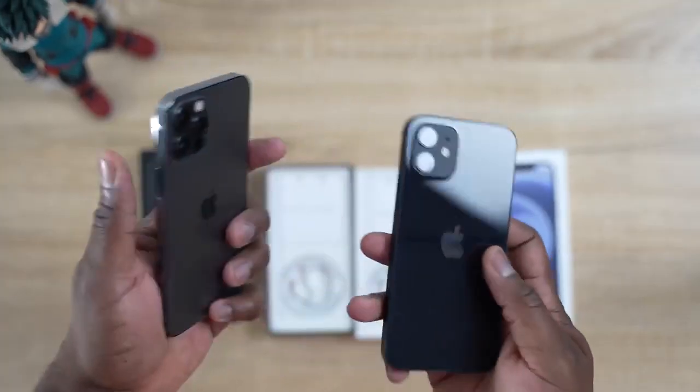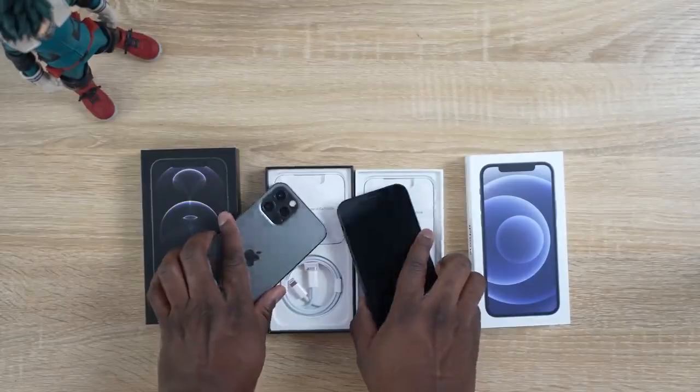We'll also be adding the Galaxy Note 20 Ultra as a point of reference. We'll listen to them, we'll see some dB readings, and then we'll give our final thoughts. So without wasting any more time, let's start listening.